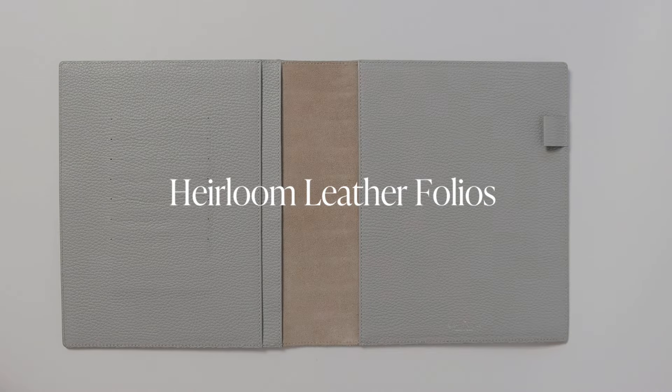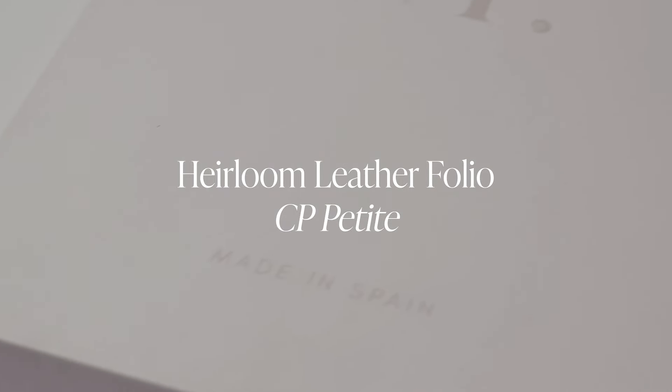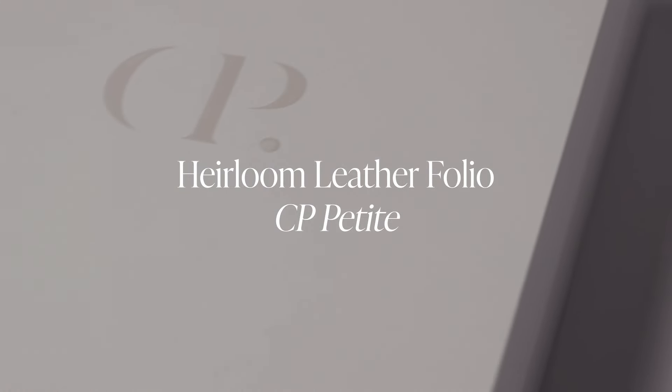Welcome to the world of Heirloom Folios, a realm where your passions, dreams, and memories are enshrined in elegance and enduring quality. As we show you each heirloom planner cover in all sizes and colors, here's the story behind them.